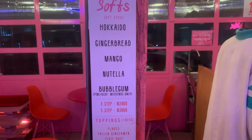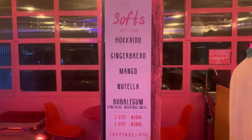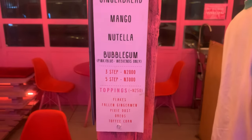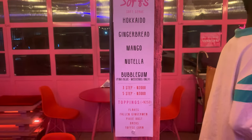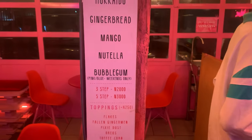The menu looks like they have about five flavors. It's pretty cheap. I had this flavor with this topping.